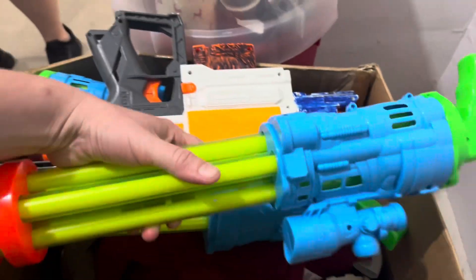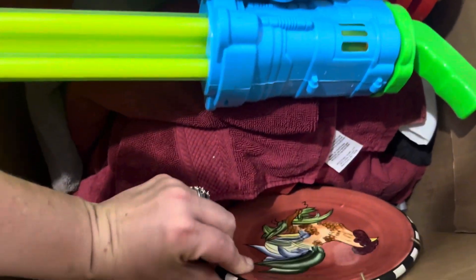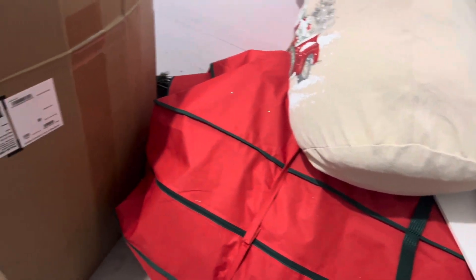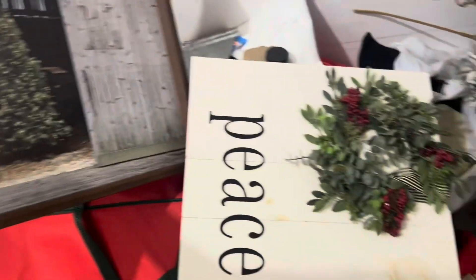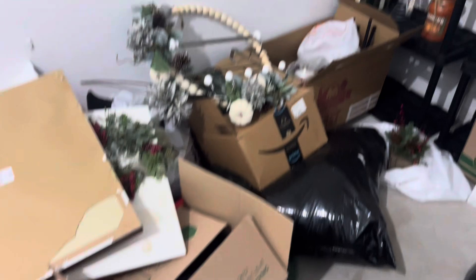Want to have a Nerf war? There's a rooster. Chicken butt. It's a Christmas tree. I can see it sticking out. $31.99. I wonder what this is. A Christmas tree. Yeah, I'm pretty sure we got a holiday unit.